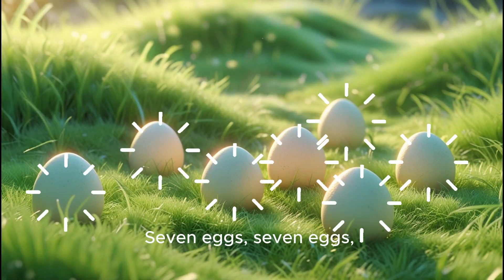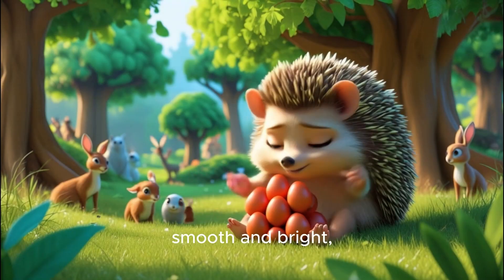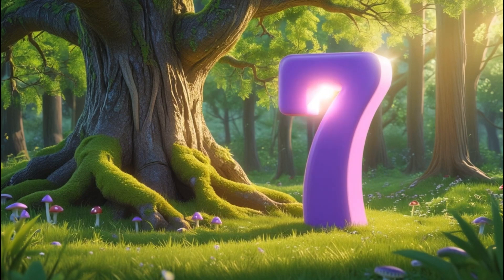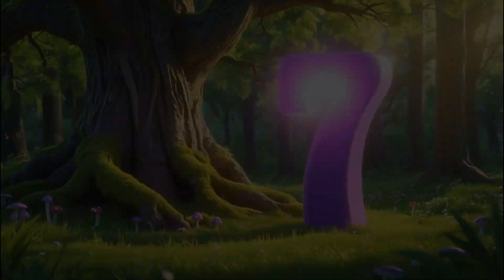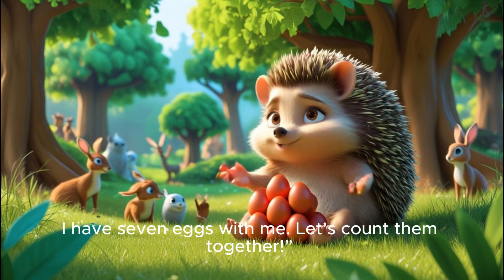Let's see what's next! Seven eggs, seven eggs, smooth and bright. Hedgy the mama keeps them in sight. Hello, little ones! I'm Hedgy the mama hedgehog. I have seven eggs with me.